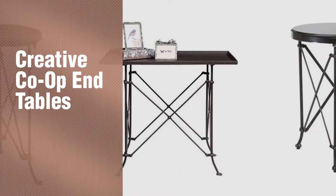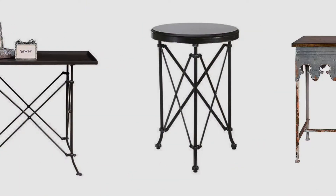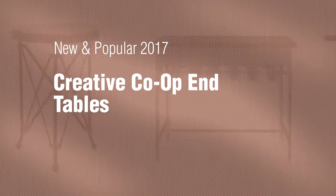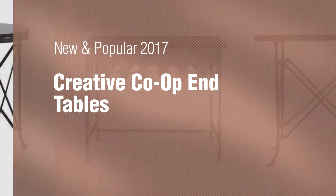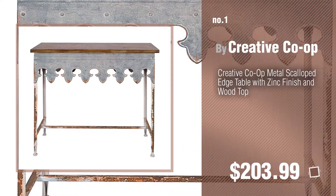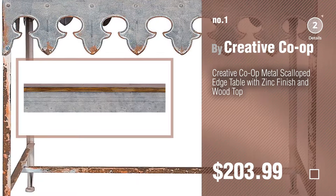If you're looking for Creative Co-op End Tables, here's a collection you've got to see. New and popular 2017 Creative Co-op End Tables. Number 1 — most popular by Creative Co-op. Watch this video and get inspired.